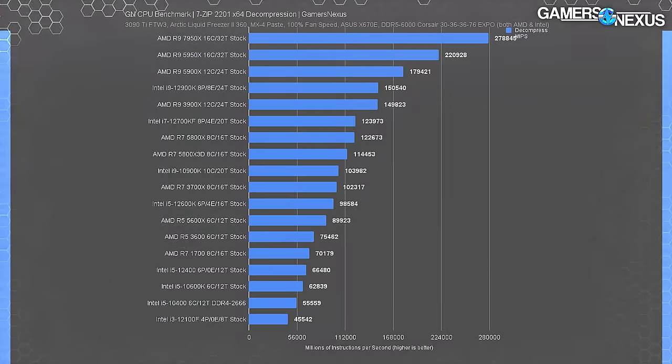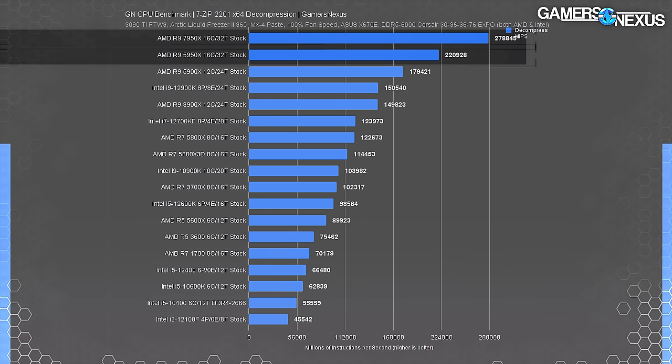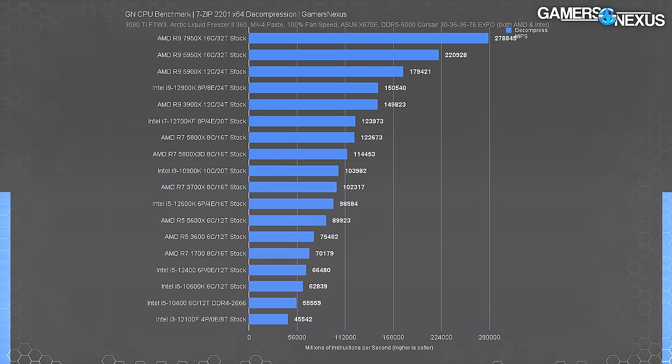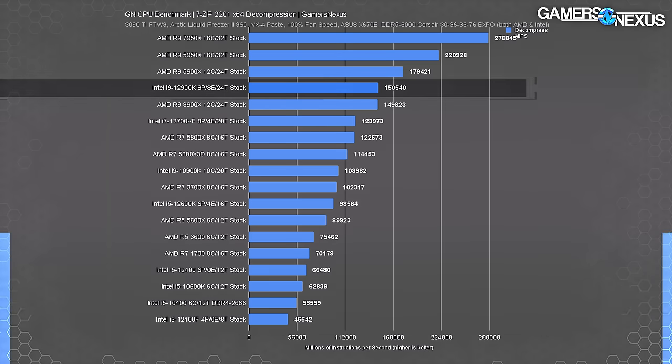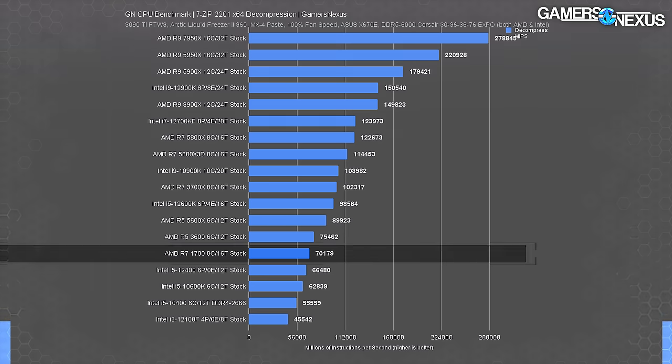In decompression the scaling is more spread out - memory and cache get hit differently in compression versus decompression. The 7950X completes 279,000 MIPS, improving on the 5950X's 221,000 MIPS by 26%. The lead over the 12900K is massive at 85% uplift. Over the R7 1700 the 7950X holds a 300% lead, so if you're still on Zen 1, this might be the generation to consider an upgrade.